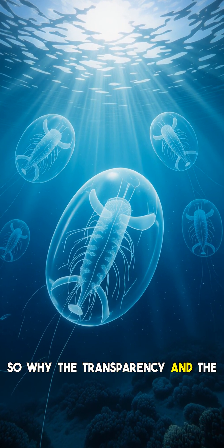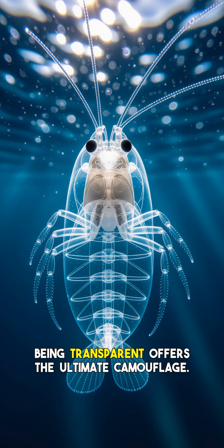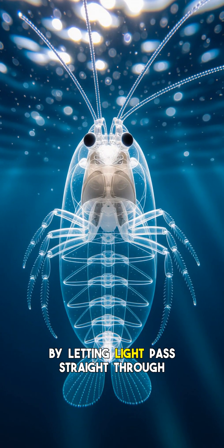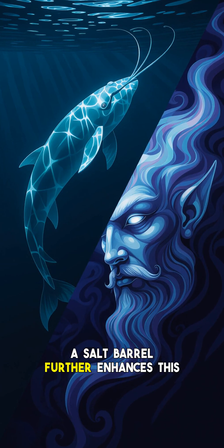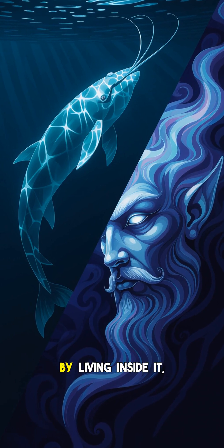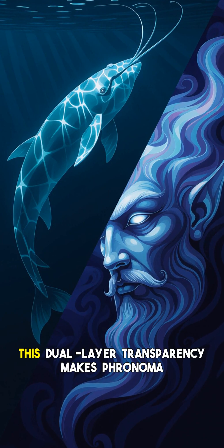So why the transparency and the bizarre mobile home? In the deep ocean, where light is scarce, being transparent offers the ultimate camouflage. There's nowhere to hide, so disappearing by letting light pass straight through you is a crucial survival strategy against predators with specialized vision. A salp barrel further enhances this invisibility. A salp itself is transparent, and by living inside it, Phronima adds another layer of optical trickery. This dual-layer transparency makes Phronima and its precious cargo incredibly difficult to detect in the mid-ocean.